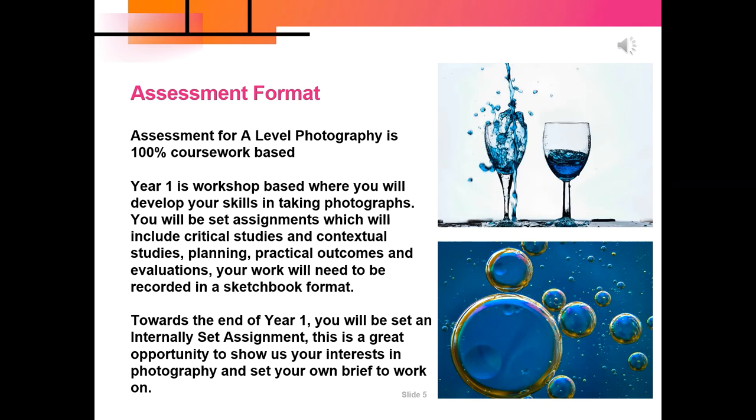The first year ends with an internally set assignment where you can select your own interest, topic, or genre in photography and basically write your own brief. You'll also be taught how to carry out contextual research into the work of others — this is an important part of the A Level and is where you get inspiration and ideas for your project. The assessment in the first year is always ongoing, and as the course is 100% coursework, everything is recorded into your sketchbook.